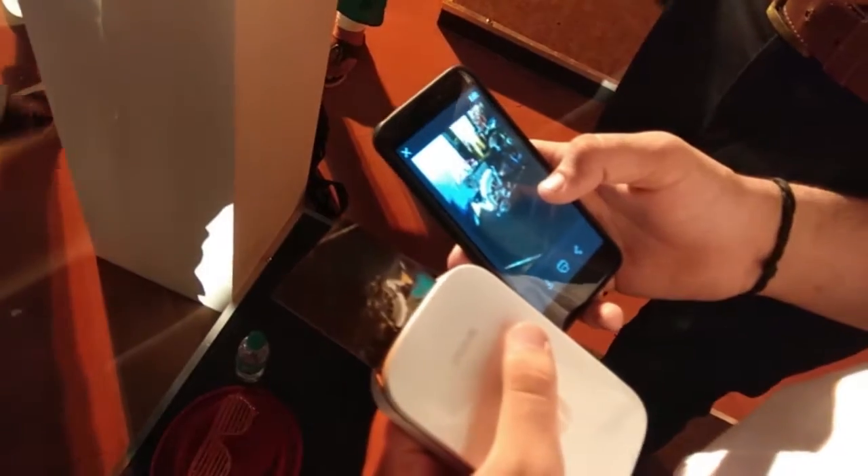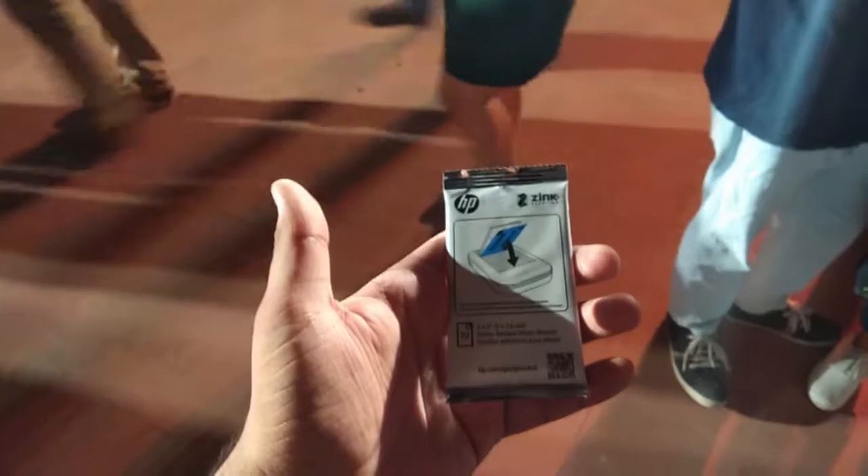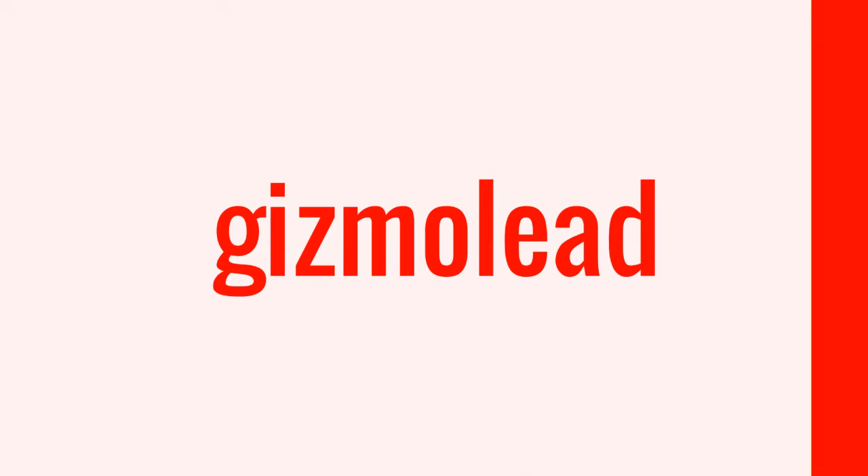HP Sprocket will be available at Amazon at a price of $8,999 in black, red, and white colors. HP Zinc paper will be available for $539 for a pack of 20 and $1,249 for a pack of 50. At the time of purchase, you will find a pack of 10 papers in the box.